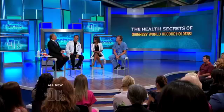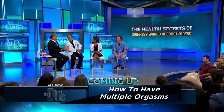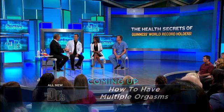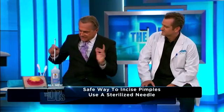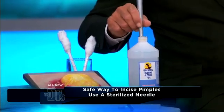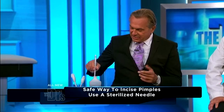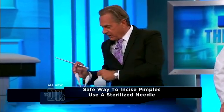Aren't you not supposed to pop zits? Well, at home? Yes. I think I may have said that on TV once or twice. But if you can't get in to see your doctor, and when you think about it, a big pimple — a zit — is an abscess. How do you treat an abscess? You incise and drain it. So let's start by sterilizing our instrument, okay? Either use a needle, something sharp. Sterilize that either with alcohol or boiling water.